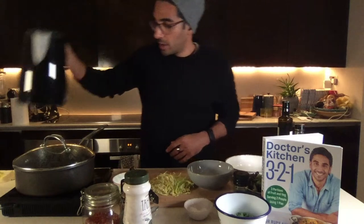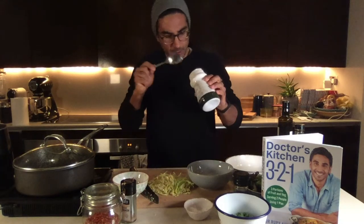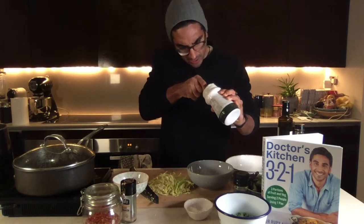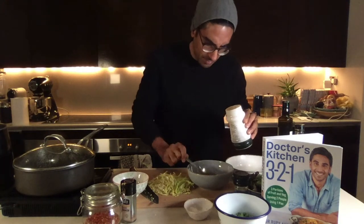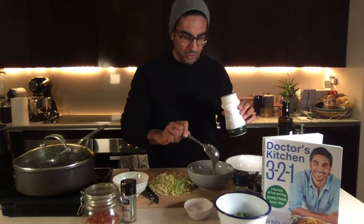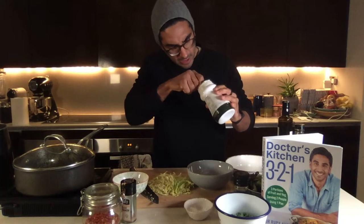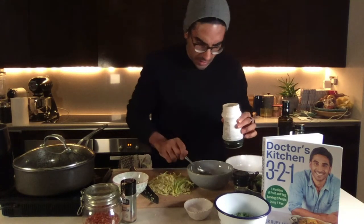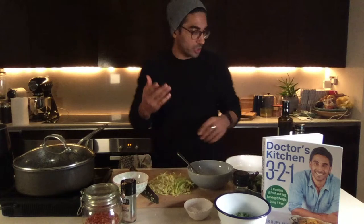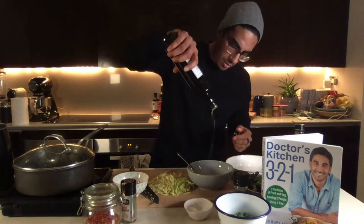Now for the dressing. I've got hot water and I'm going in with a couple of tablespoons of tahini. Tahini is ground sesame paste — used a lot in Middle Eastern and Korean cooking. It's one of the highest sources of calcium and is a plant-based protein, which is great if you're largely plant-based like me. I'll also add a tablespoon of olive oil.